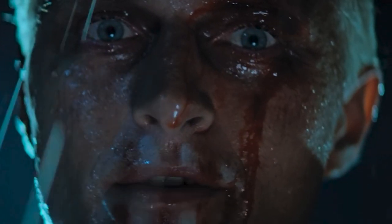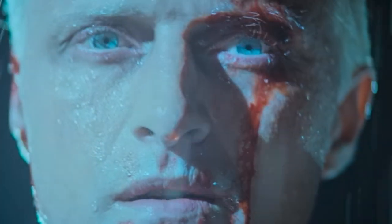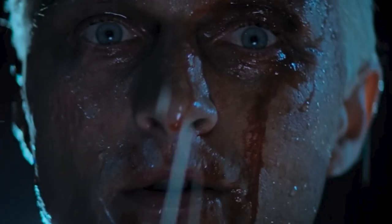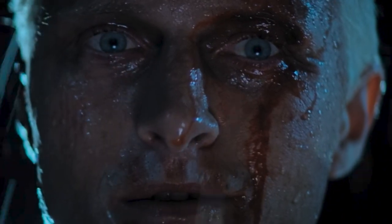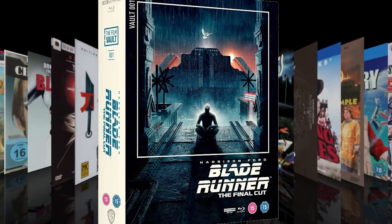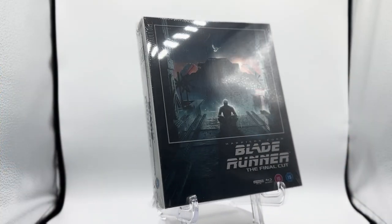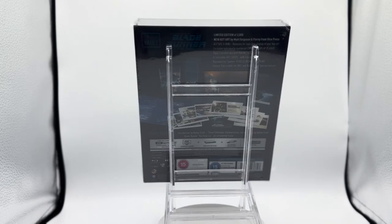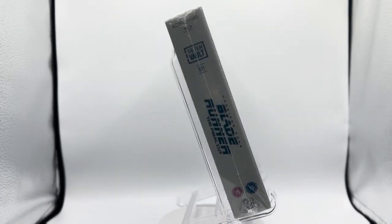Quite an experience to live in fear, isn't it? That's what it is to be a slave. Welcome collectors. Today we're looking at the Film Vault's limited edition presentation of Blade Runner, the final cut.